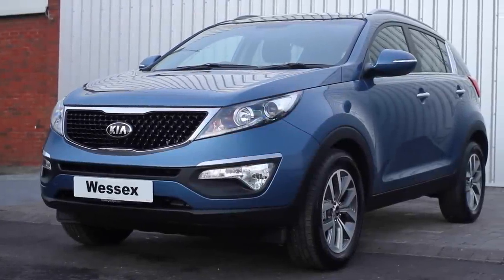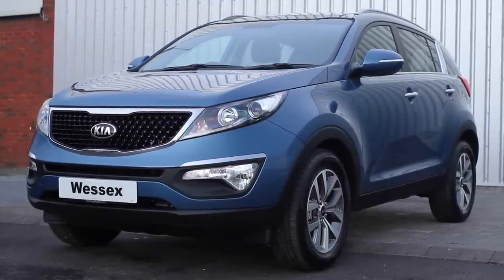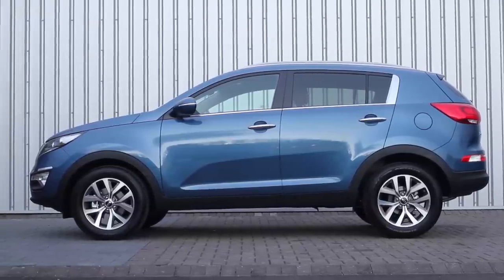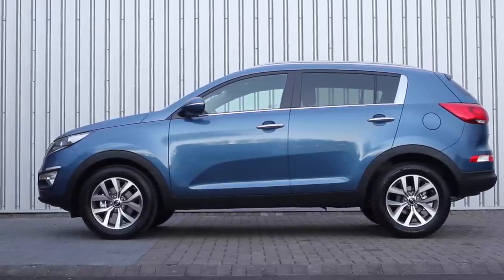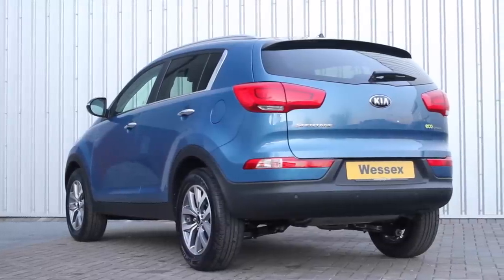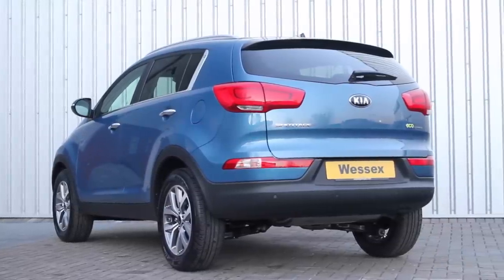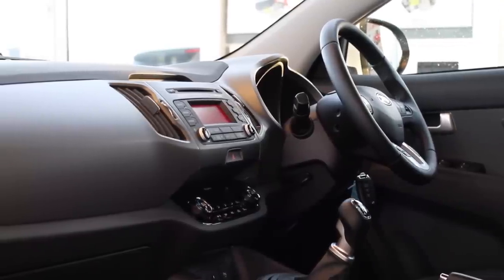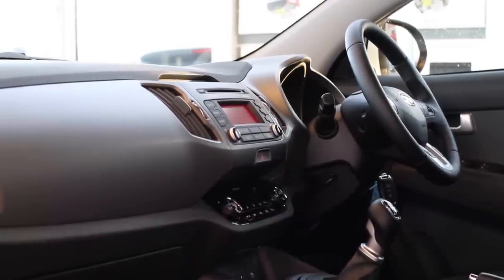Introducing the 2014 model year Kia Sportage. Building on the success of its best selling model, Kia have brought some key changes to the 2014 Sportage. Opting for a less is more mindset to the new model, Kia have made some noticeable tweaks to the exterior and interior styling, giving the car a refresh rather than a complete facelift.